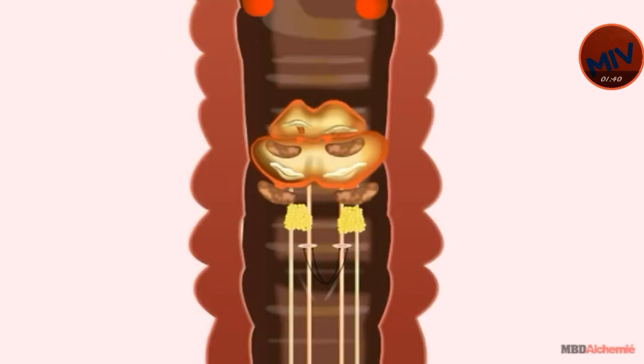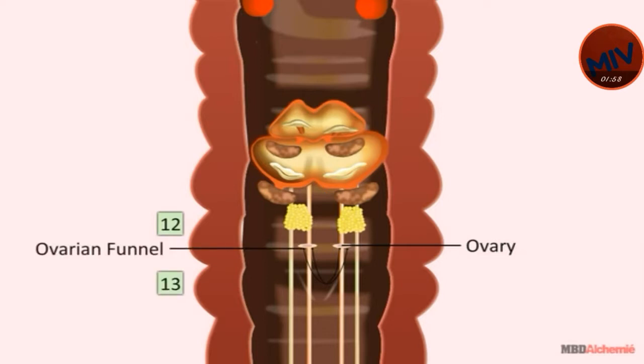The female reproductive system in earthworm consists of one pair of minute and palmate ovaries, attached on the posterior surface of the septum between the 12th and the 13th segment. Below the ovaries is a pair of ovarian funnels that lie in the 13th segment and receive ova from the ovaries. Oviducts are small tubular ducts that extend backward from ovarian funnels and join to form a common duct which opens out as a female gonopore.